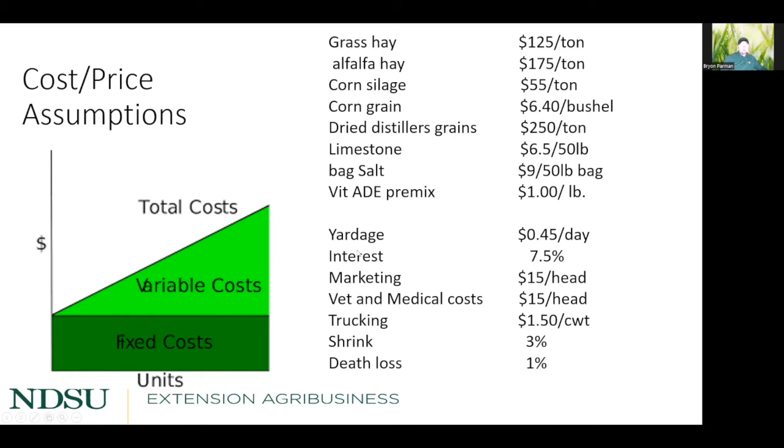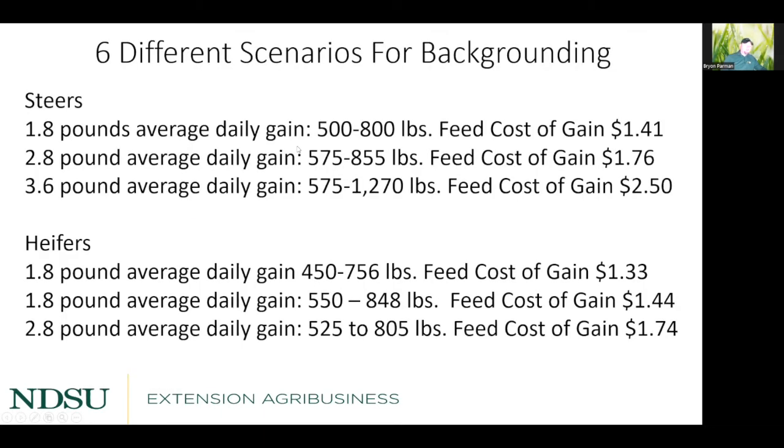Here are the six scenarios. For steers: a slow rate of gain from 500 to 800 pounds at 1.8 lb/day with feed cost of $1.41 per day; a 2.8 lb/day scenario from 575 to 855 pounds at $1.76 per day; and an aggressive finishing ration from 575 to 1,270 pounds at $2.50 per day. For heifers: lighter heifers from 450 to 750 pounds at $1.33 per day; 550 to 850 pound heifers at 1.8 lb/day costing $1.44 per day; and an aggressive heifer scenario from 525 to 805 pounds at $1.74 per day.